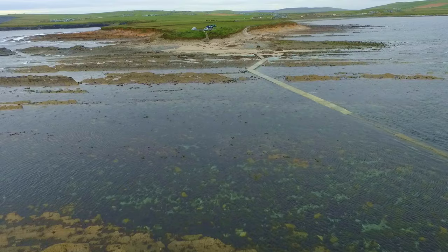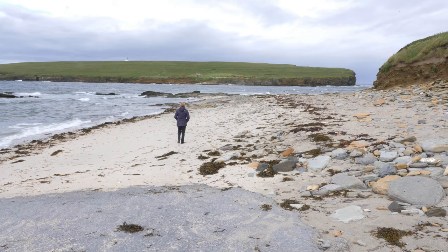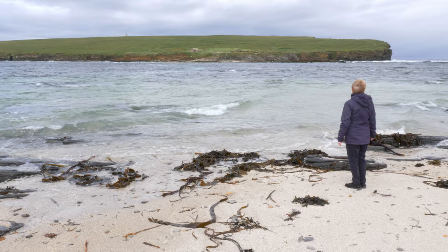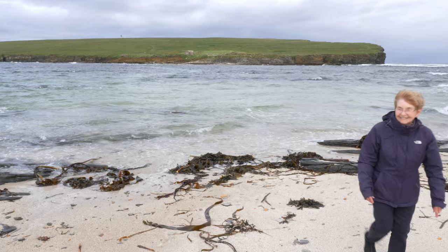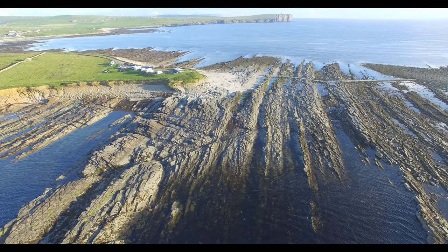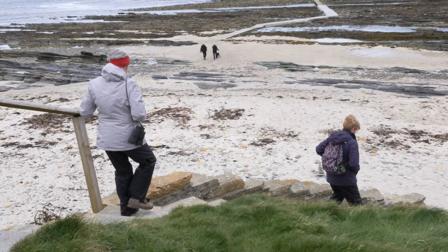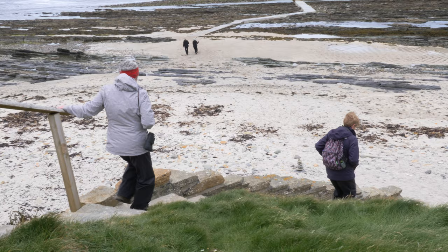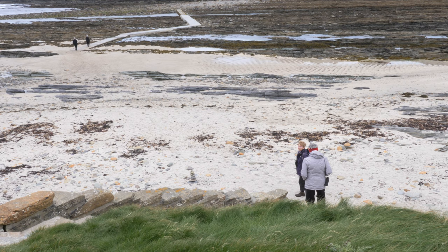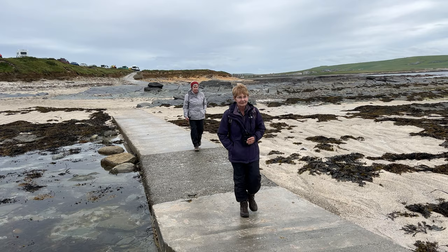The island of Birsay is only accessible by foot at low tide. A modern concrete causeway has been constructed to make access easier. But beware, the causeway is covered by the sea at high tide. Visitors wishing to reach the island are advised to check the tides and weather well beforehand to avoid disappointment. It can be a long wait for the sea to retreat. The causeway is slippery when wet, so care is required crossing over.